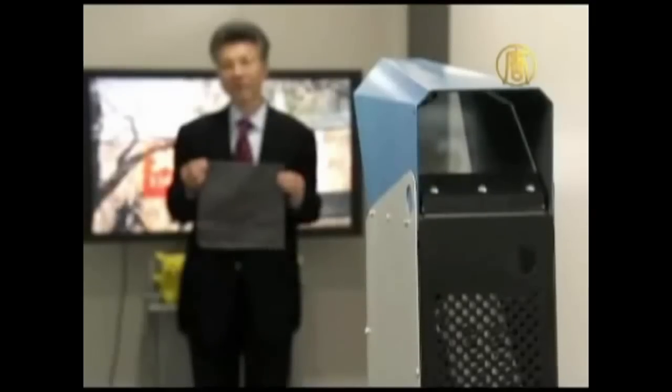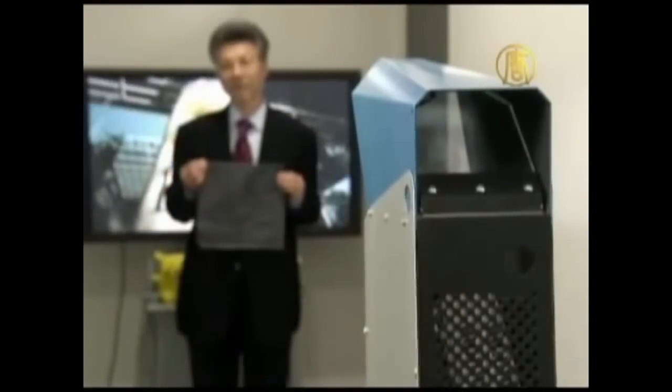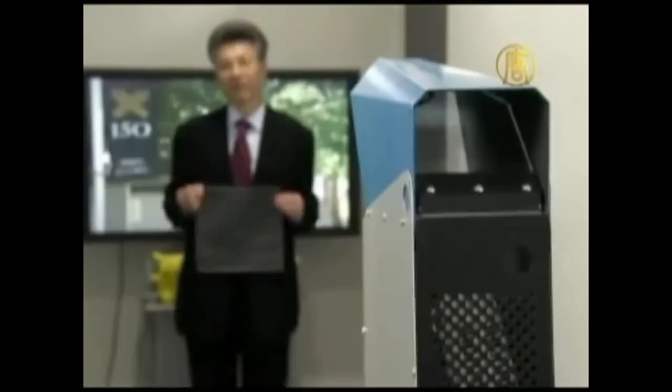Whether used to increase safety or to create a whole new form of computer-human interaction, the world is likely to see — or possibly not see — more of this technology in the future.